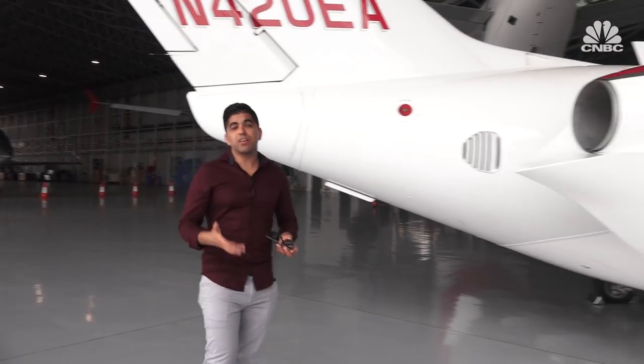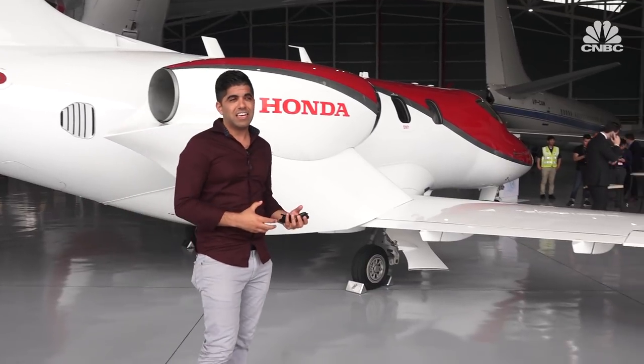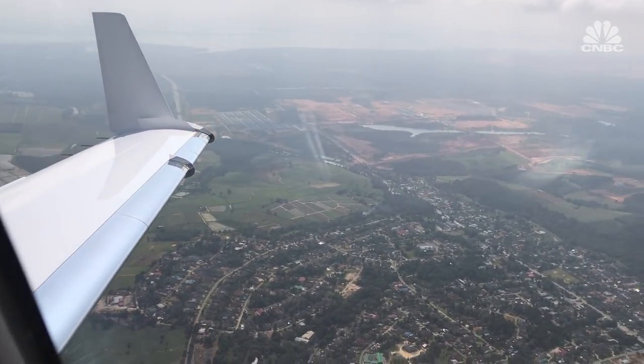The CEO and designer of the HondaJet says he wanted to make it feel like a sports car in the air — and it really did. While we were accelerating, I felt like I was in a car, just like driving a sports car. The only difference was that all of a sudden we were in the air.